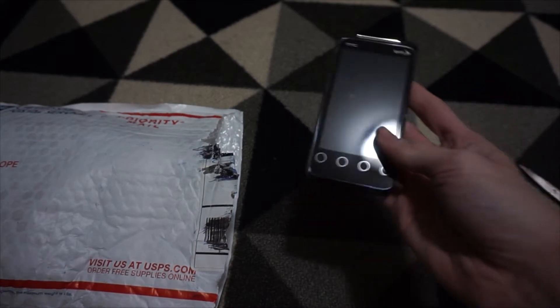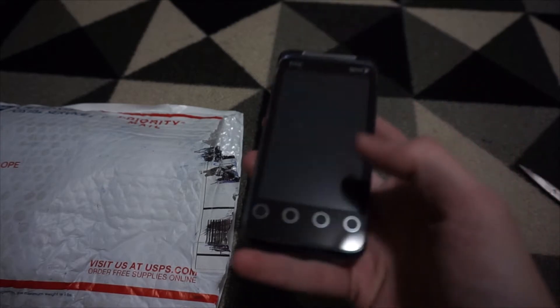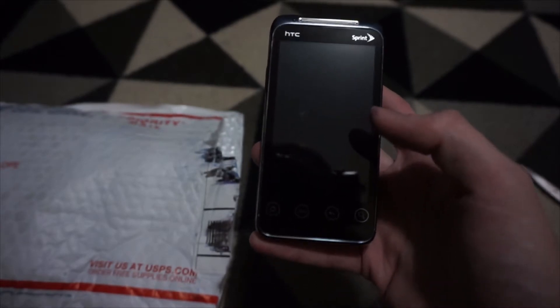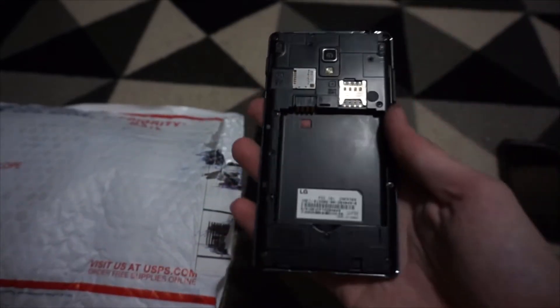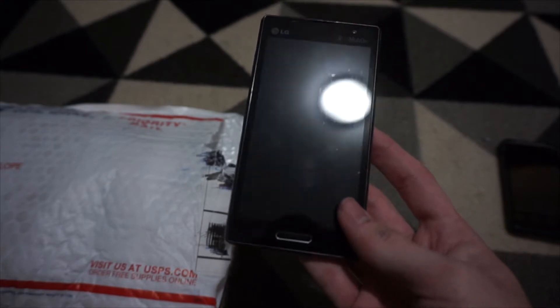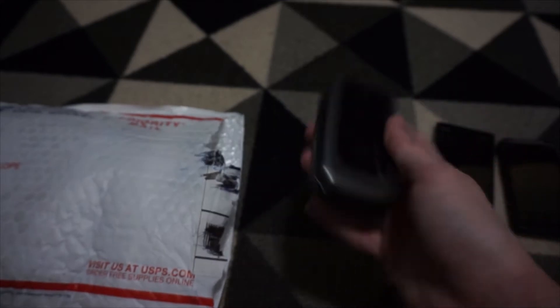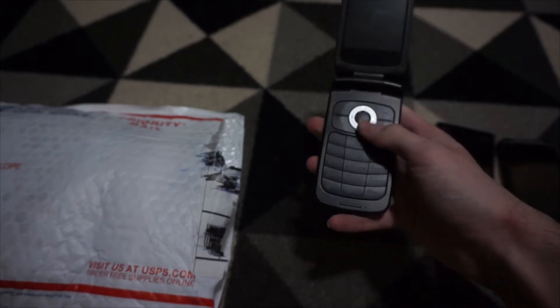Okay, pulling them out. An HTC of some sort — no battery. This thing looks kind of familiar, kind of looks like the Evo 4G. Yeah, I think this is the HTC Evo 4G. What's next? An LG T-Mobile phone — it kind of looks like my old Optimus except fancier. Very cool.